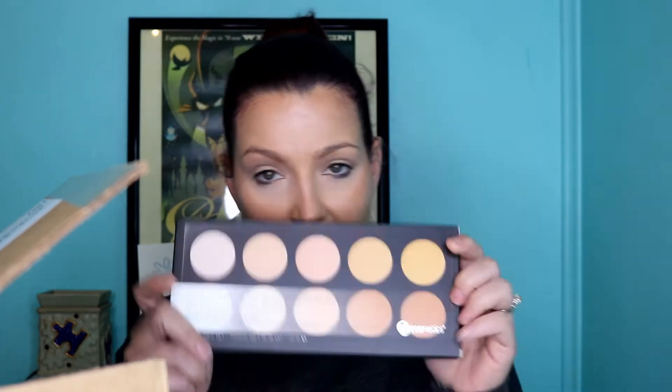I also bought the foundation and concealer palette — we'll see how that goes. I also picked up the Carly Bible Deluxe Palette. I've seen this a few times at Ulta and decided to try it. With all this stuff I purchased, it was like $173. The neutrals in here are just beautiful. This is the golden highlight from the Carly Bible Palette — it is stunning.